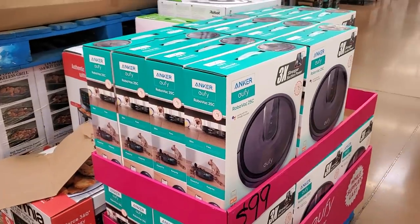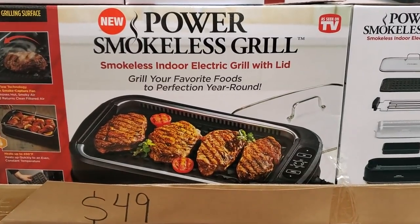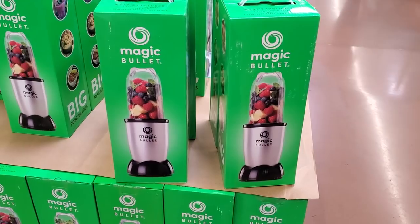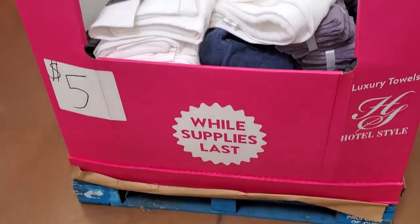$10 for the non-stick griddle — amazing deal! Marked down to $99. $50 for the smokeless grill. Magic Bullet is $15 — can you believe that?